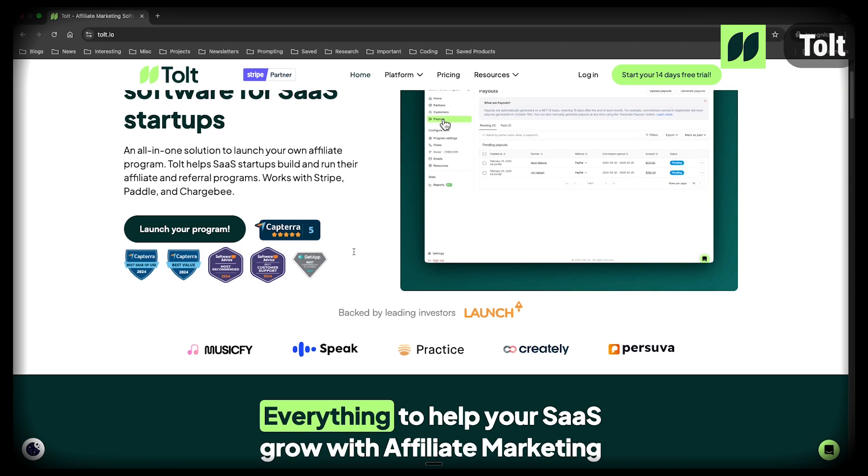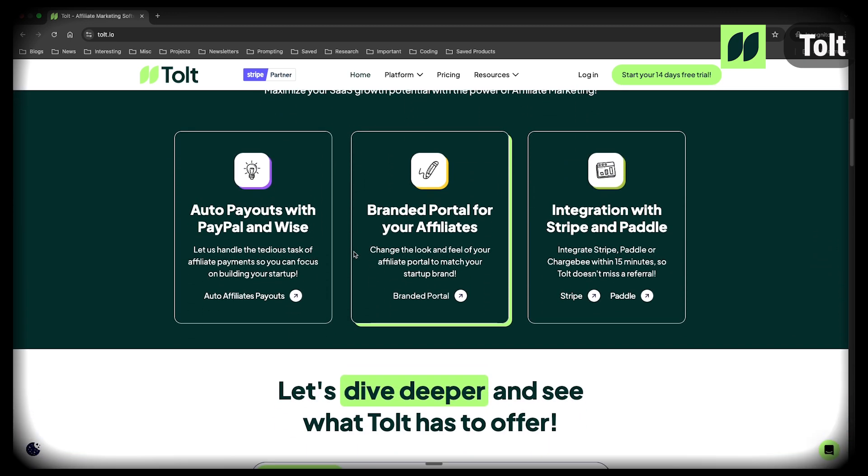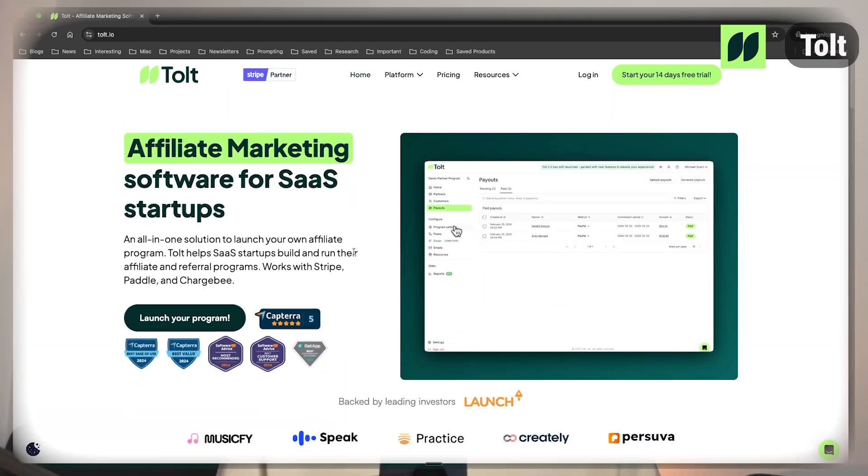To manage our affiliate program, we use Tolt. People that want to promote CopyCoder, create content about it, and share in the revenue can sign up to our affiliate program and get a referral link. There are alternatives like Rewardful, but Tolt seemed like an up-and-coming tool great for startups, with cool features like auto payouts and the ability to manage custom affiliate percentages.